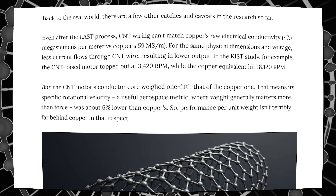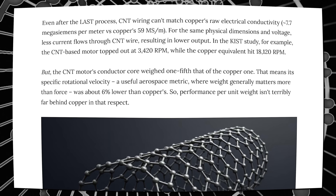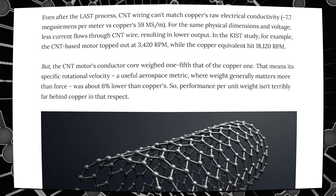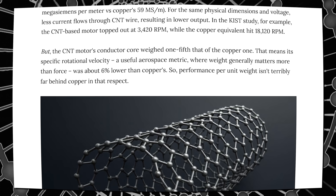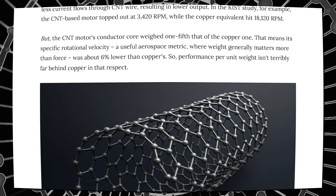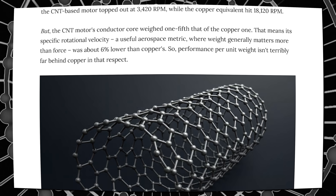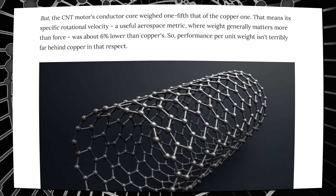Back to the real world — there are a few other catches and caveats in the research so far. Even after the LAST process, CNT wiring can't match copper's raw electrical conductivity. For the same physical dimensions and voltages, less current flows through CNT wire, resulting in lower output. In the KIST study, the CNT-based motor topped out at 3,420 RPM, while the copper equivalent hit 18,120 RPM. But the CNT motor's conductor core weighed one-fifth of the copper one. That means its specific rotational velocity — a useful aerospace metric where weight generally matters more than force — was about 6% lower than copper's. So performance per unit weight isn't terribly far behind in that respect.